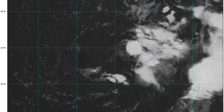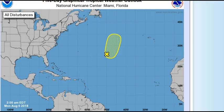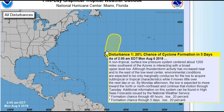Starting over in the Atlantic this morning — here is the disturbance, and as you can see it may take a more northerly path. As of 2 a.m. this morning, it's still a non-tropical system. The surface low pressure system is centered about 1,200 miles southeast of the Azores. It's interacting with a band of upper level low, and although thunderstorm activity has increased near and to the east of the low level center, environmental conditions are expected to be only marginally conducive for the low to acquire subtropical or tropical characteristics while it meanders around.